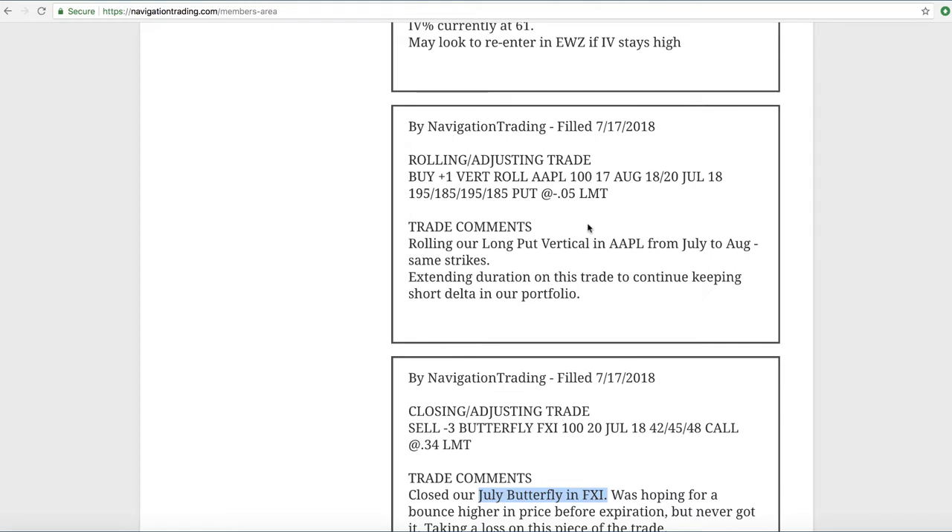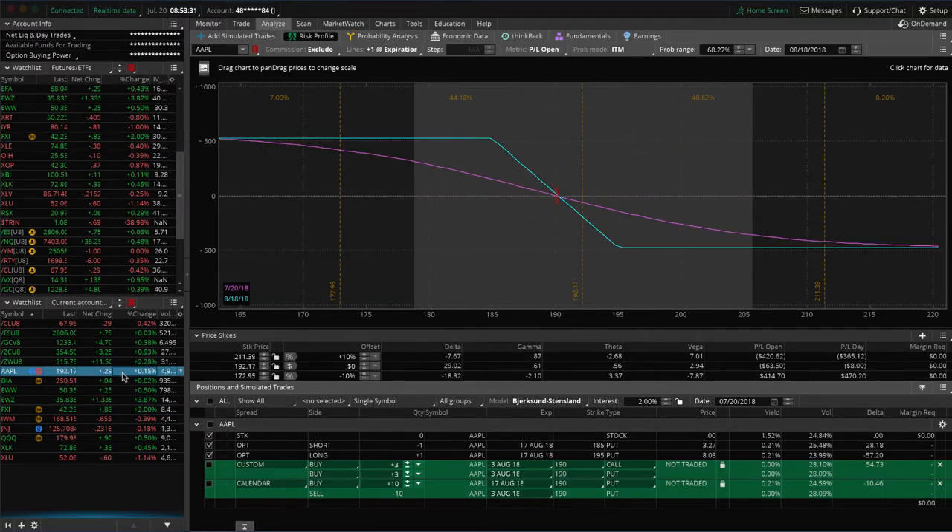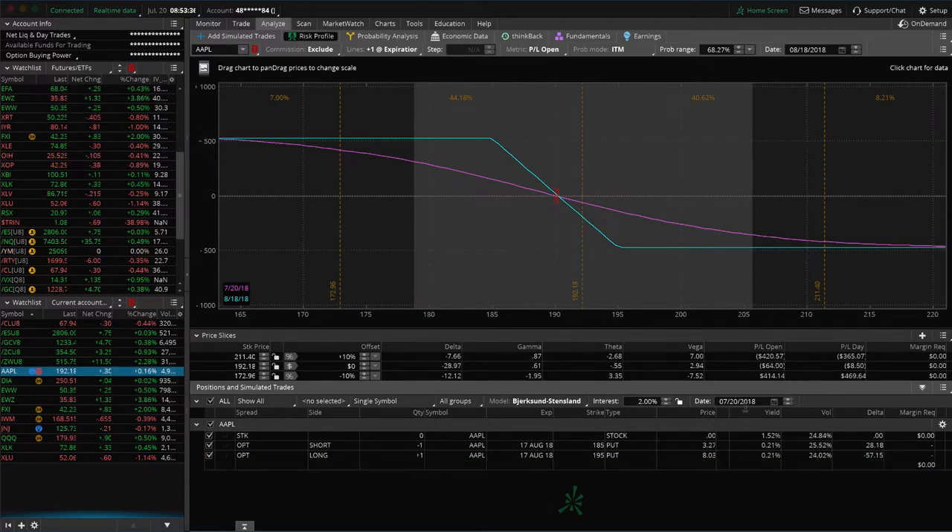Next trade was a rolling adjusting trade in Apple. We had a long put vertical that we initially put on for some short delta a few months ago in Apple — we've rolled that a couple of times. We rolled from July to August and kept the same strikes. We were able to roll for a credit, which is always preferable, so we're just extending duration here. You can see it's just outside of our range, so we're looking for some downside to benefit that piece.